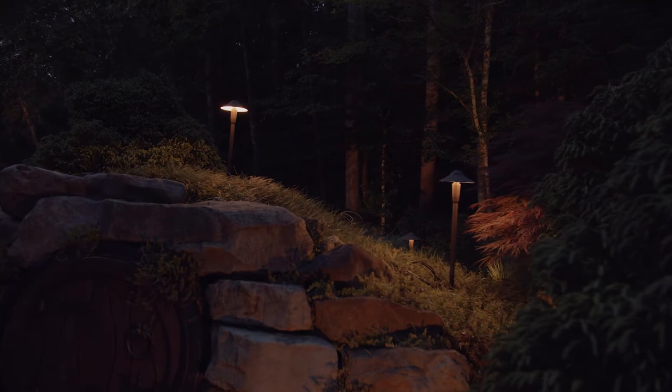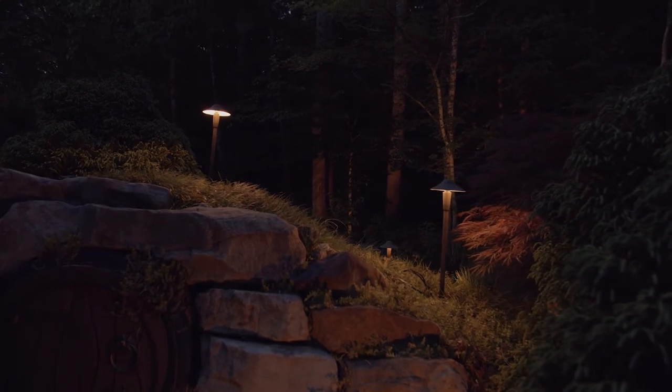If you're like me and love spending time with your friends and family outdoors, no home is complete without deck and patio lighting. It's both decorative and functional, and means you can hang out in the yard hours after the sun goes down.